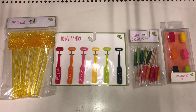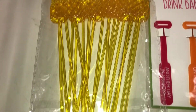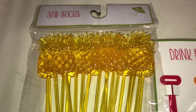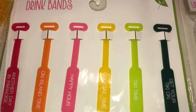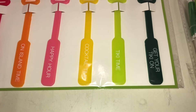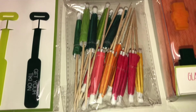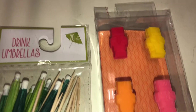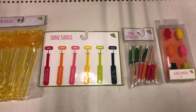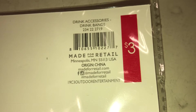I found these fun drink items. There's this stir stick — it's done in clear yellow plastic and it has pineapples on it. There are 20 of these stir sticks. The next item are drink bands — there are six of them, with words like 'Another Day in Paradise,' 'On Island Time,' 'Happy Hour,' 'Cocktail Time,' 'Tiki Time,' and 'Get Your Tiki On.' And then, of course, they have drink umbrellas — a 20 count. And finally, they have these glass markers that all look like tikis. These are all $3 each and the DPCI is 234-222719.